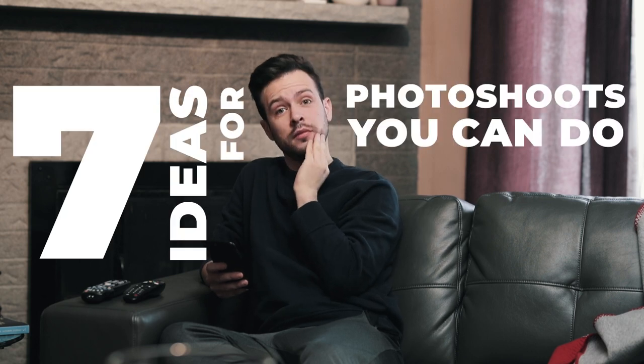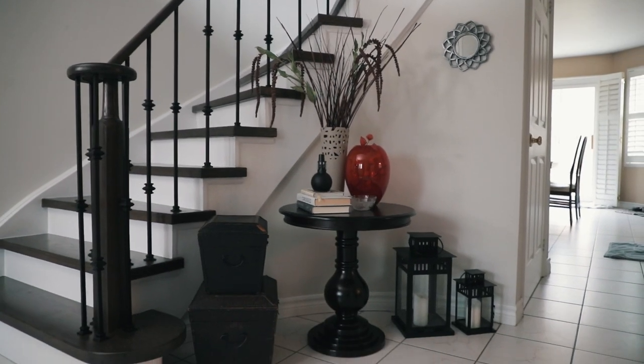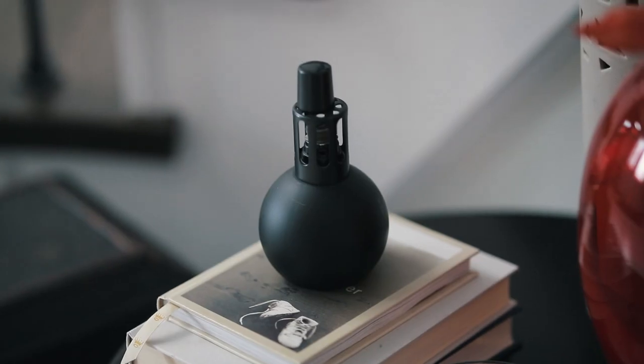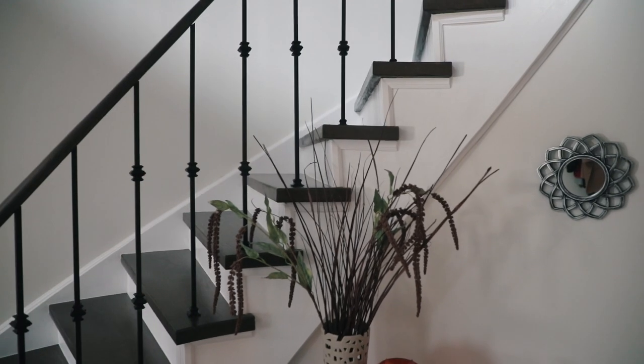Here are seven ideas for photo shoots you can do while you're stuck at home. Number one, architecture. Practice your architecture and or real estate photography. Try to think of different ways to shoot certain areas of your house. Maybe focus on one room or area and try to shoot it several unique ways to get cool results.